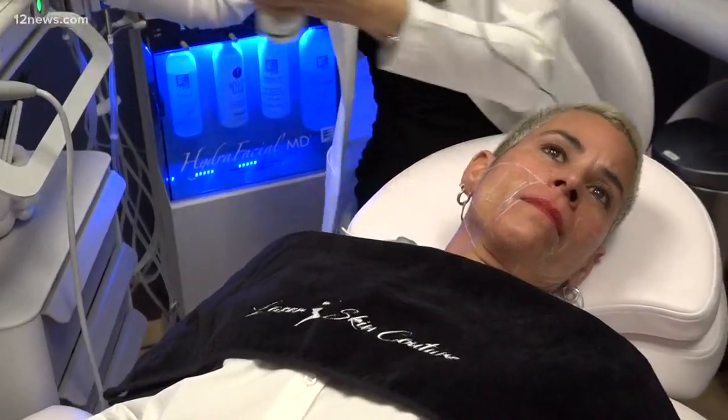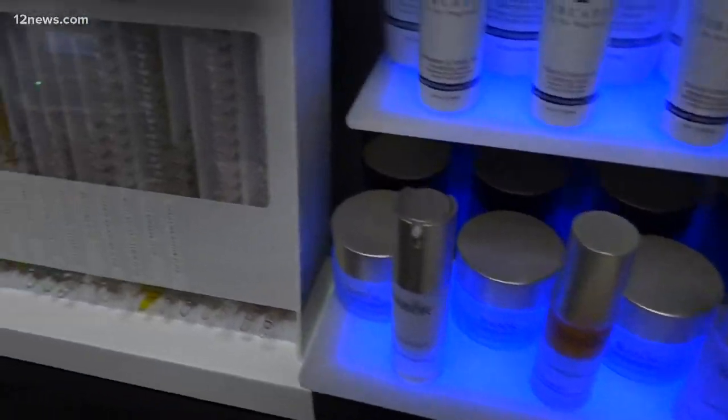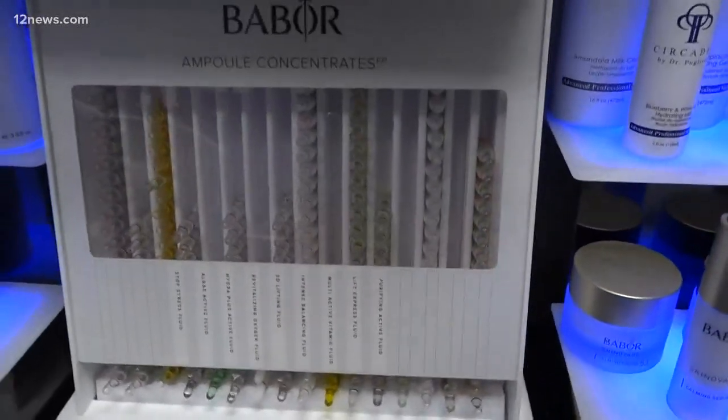Medea says the non-invasive services also allow clients to get back to their daily grind the same day if necessary. It's all done underneath the skin, so nothing is done on top of the skin. You may have sensitivity, soreness, or light sensations, but you can go back to work even the same day.